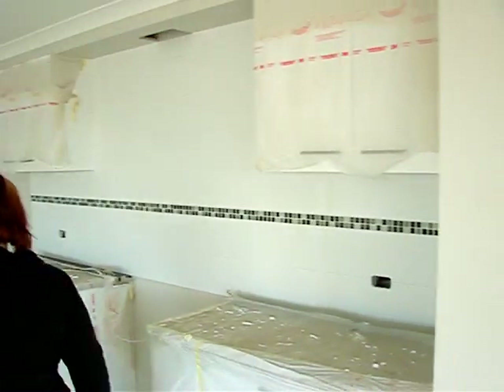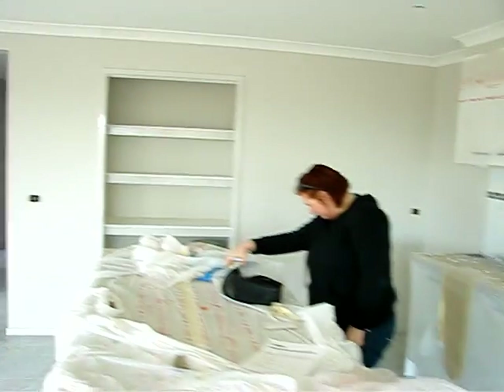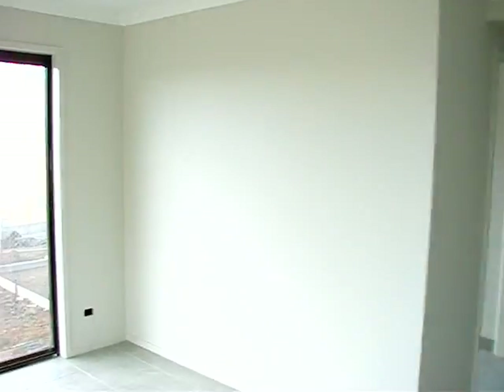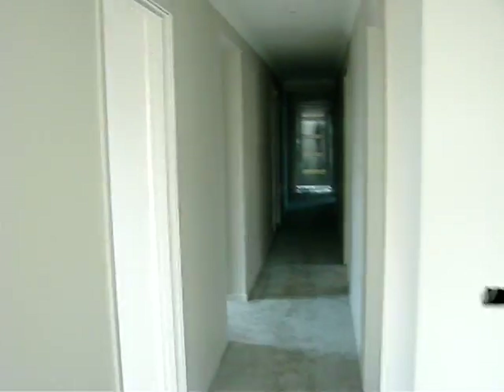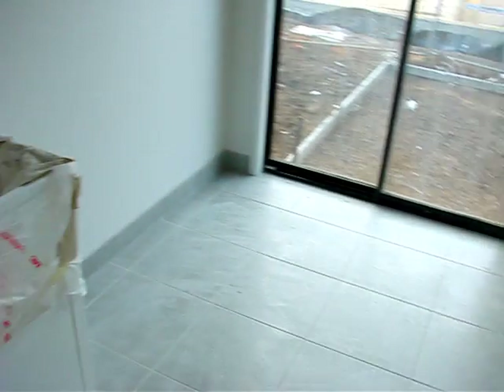As you can see it's all painted. Kitchens are tiled. Flooring is tiled. It's looking very good. It's five or six weeks away from us moving in now. It's all tiled and painted.